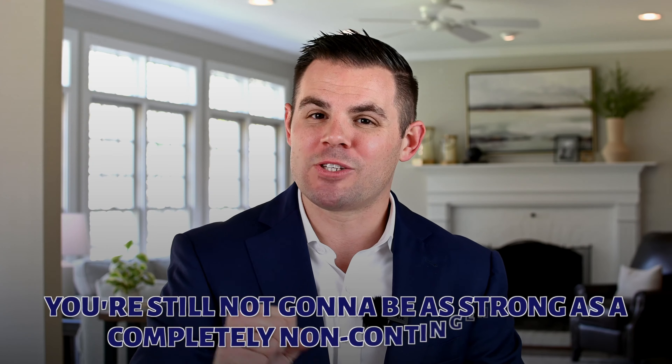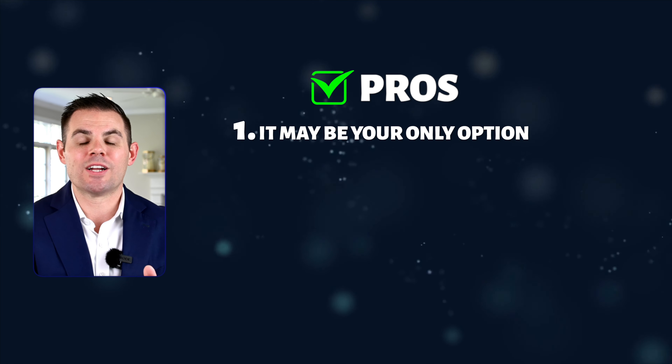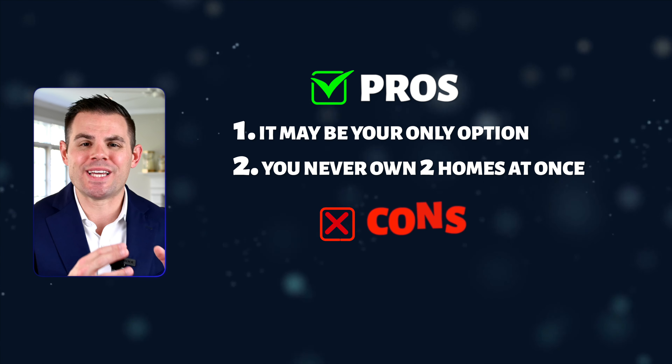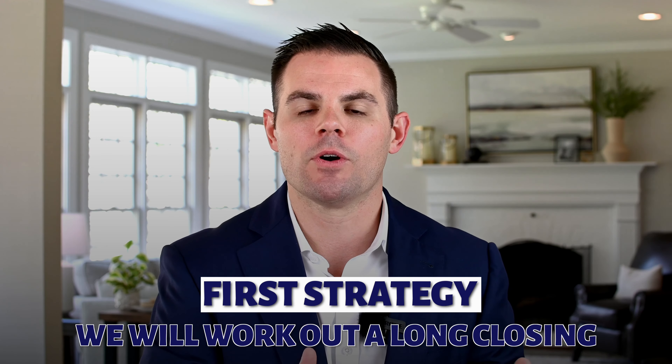Keep in mind you're still not going to be as strong as a completely non-contingent buyer, but once you have your home under contract you're more appealing to a seller because they can say, I'll accept your offer since it's only contingent upon you successfully closing and you already have a deal worked out. The pro of this strategy is if it's the only way to swing it financially, it's the only way you've got. You also never own two homes at once and never have that financial stress. The downside is you put yourself on a timetable to find your next home. One option we've worked out with clients is a long closing — instead of the traditional 30-day closing, if the buyer is willing, we'll work out a 30, 60, or 90-day closing.